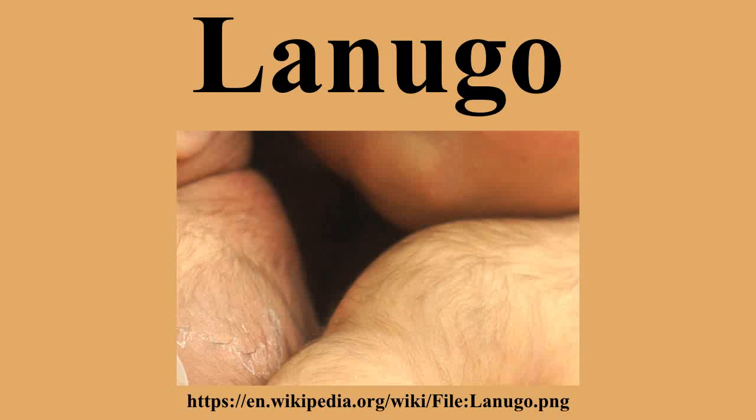Lanugo is often found in teratomas. It is also common on other animals — for example, seals and elephants are often born with a covering of Lanugo. Fetal whales, like humans and all other primates, also have Lanugo.